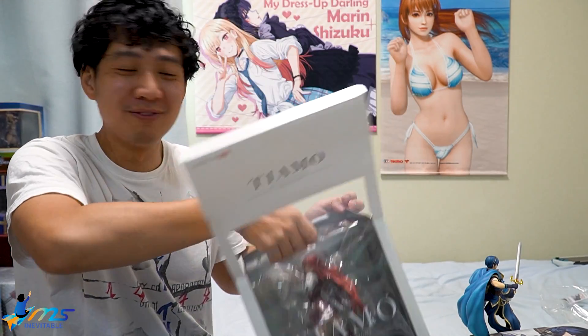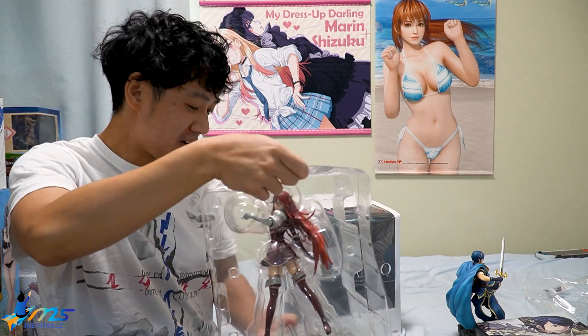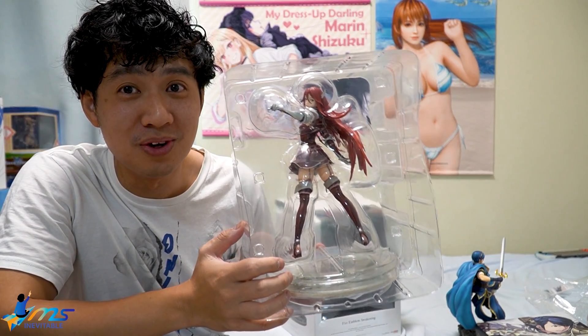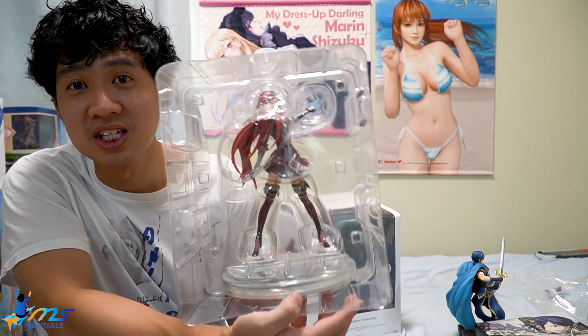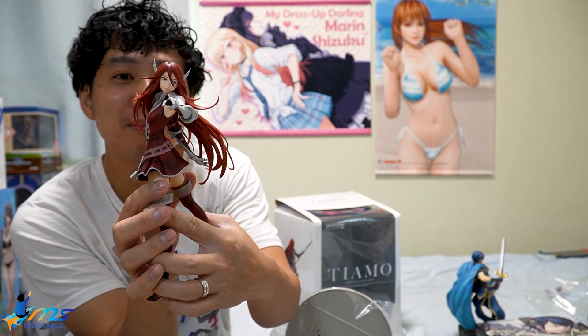I've been waiting for Cordelia for a long time and now she is mine. It means so much more when you get a figure of someone you really relate to, who you used in a game, who you played through so much. She's beautiful, she's full of personality - you know her backstory. She's secondhand but looks in immaculate condition.